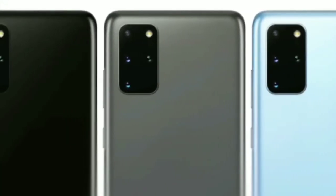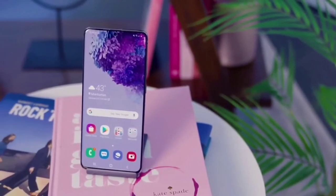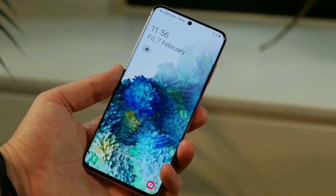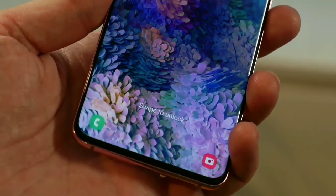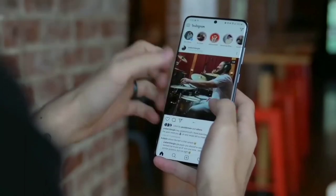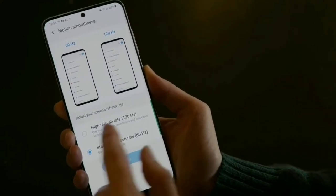The S20+ comes in three colors: cloud blue, cosmic gray, and cosmic black. On to performance, the Samsung Galaxy S20+'s 6.7-inch AMOLED display is sharp and vibrant, with WQHD+ resolution of 3200 by 1440. Most phones operate at 60Hz, meaning the screen refreshes 60 times per second, but on the S20+ you can opt to up this to 120Hz.